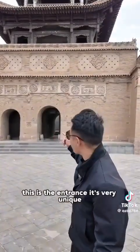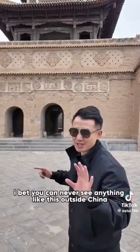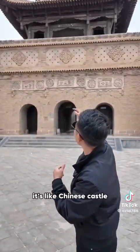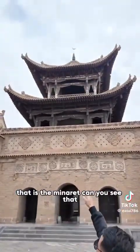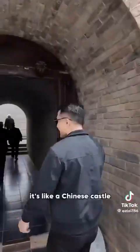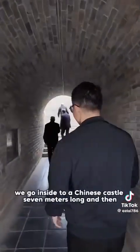This is the entrance. It's very unique — I bet you can never see anything like this outside China. It's like a Chinese castle. That is the minaret. Can you see that? This is the entrance — like a Chinese castle.